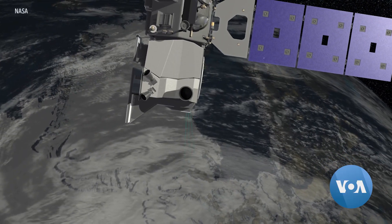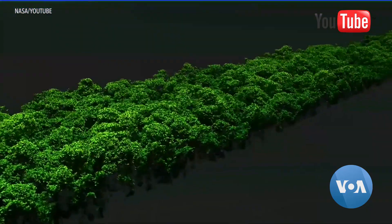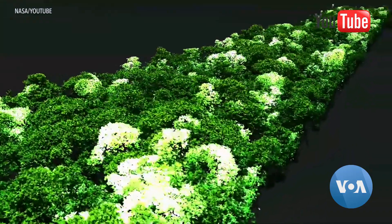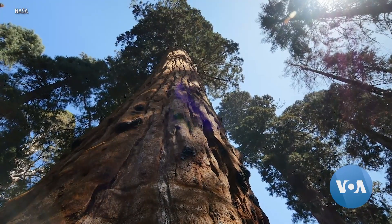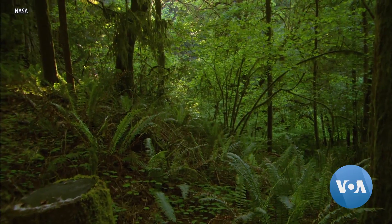NASA has satellites orbiting the Earth that measure tree heights from space. The data from app users complements NASA's space observations to help scientists better understand the carbon that trees either take in or release into the atmosphere. So NASA can actually use our data that we've collected from the ground to monitor how good their models are — are their satellites measuring tree height accurately?